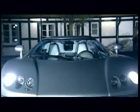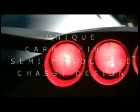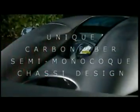Imagine 4.7 liters of pure dynamite sitting behind you. 655 horses waiting to explode at the first sight of open road. 100 kilometers an hour arrives in less than 3.5 seconds. Its semi-monocoque carbon fiber chassis is 21 layers thick.